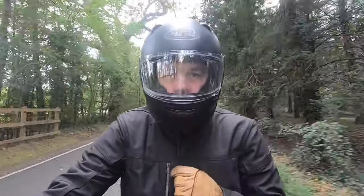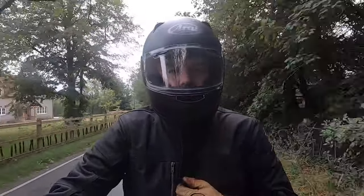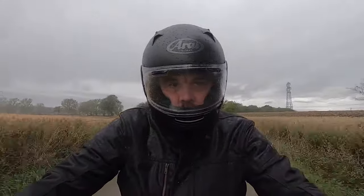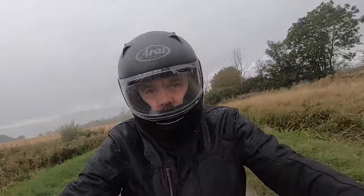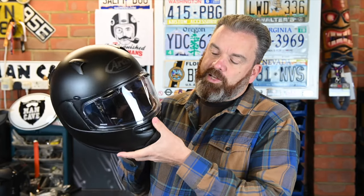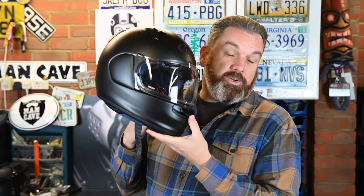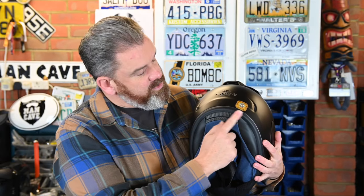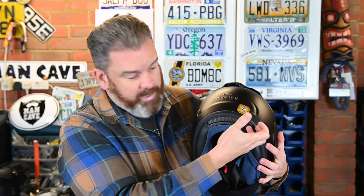The chin vent works really well — it has three positions. Closed, a first opening that pushes air up to the visor as a de-mist option, and then fully open where the air goes straight through to help cool the rider. On a naked bike you get a really nice amount of airflow; with a screen it slows slightly but still works. There's mesh on the chin vent so no stray insects get through. For exhaust vents, you have an always-open vent at the rear, two vents at the sides, and a vent built into the neck roll — six exhaust vents in total.